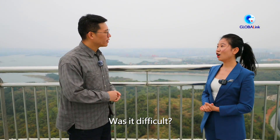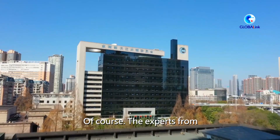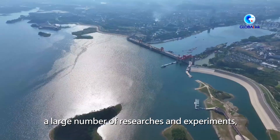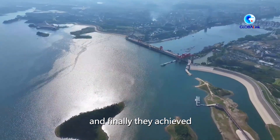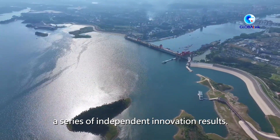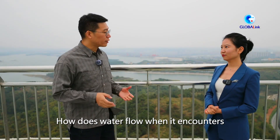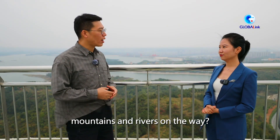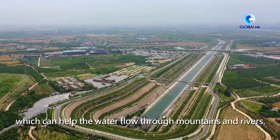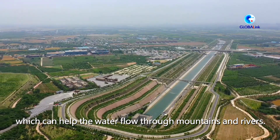Was it difficult? Of course. The experts from the Changjiang Water Resources Commission carried out a large number of researches and experiments, and finally achieved a series of independent innovation results. When the water encounters mountains and rivers on the way, there are aqueducts and tunnels which help the water flow through.